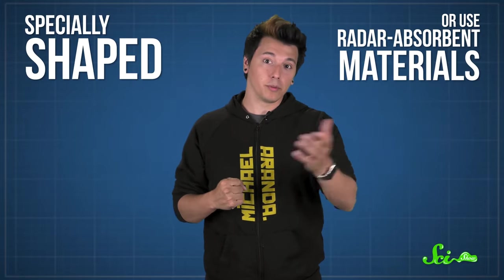So radar is helpful for keeping track of things like planes in the sky and boats in the ocean. But sometimes militaries want to be able to spy or sneak up on their enemies, which is why we have stealth planes and boats that can slip by radar detectors, either because they're specially shaped or because they use radar-absorbent materials.